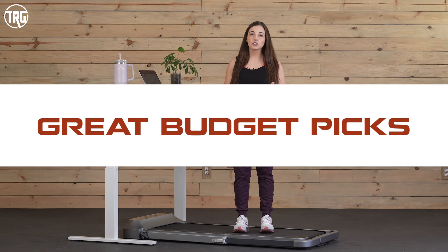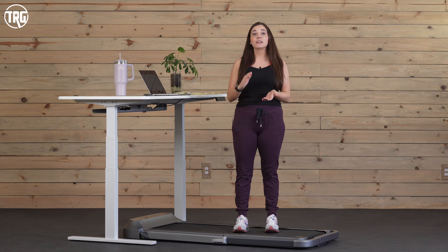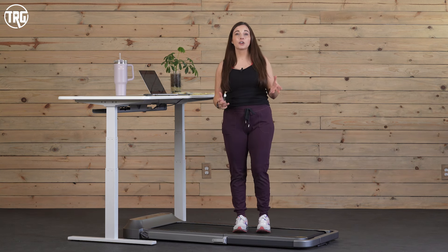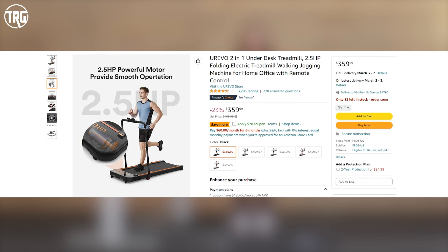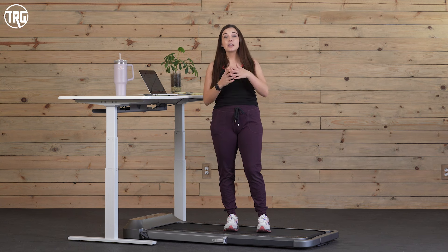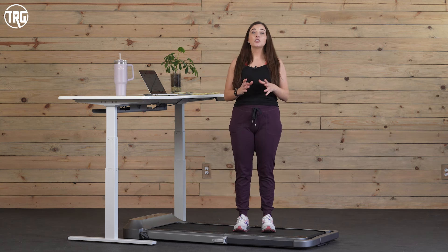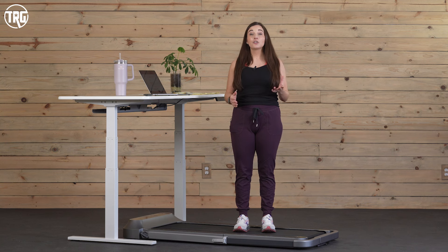A couple of treadmills that we researched but were unable to get into our studio in time for this video are the Urivo 2-in-1 under desk treadmill and the Goplus Superfit folding treadmill. Both of these are really great affordable options under $500 with 2-in-1 designs so you can use them underneath a desk or in the middle of a room on their own. When the handles are folded up their speed goes up to 7.5 miles per hour, and they both have 2.25 horsepower motors to handle walking and some jogging. Considering their price, they have nice weight capacities at 265 pounds. The Urivo is a tiny bit larger than the Goplus Superfit, but both are great options if you're looking for an affordable, versatile under desk treadmill.